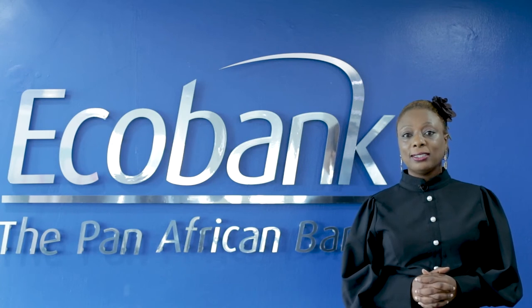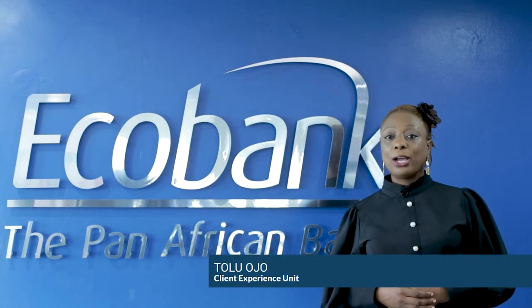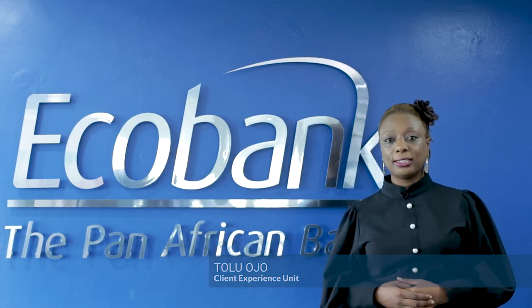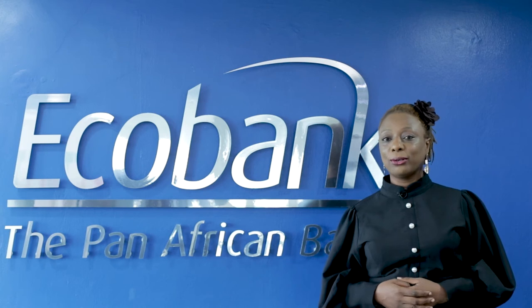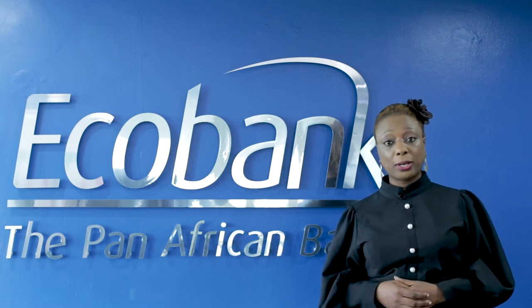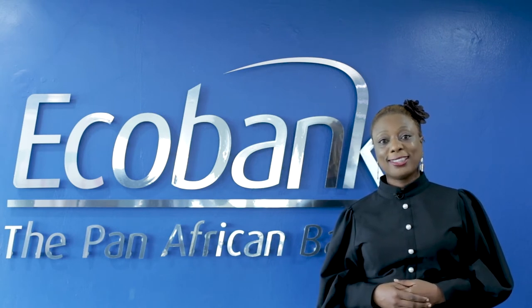Welcome to Ecobank Digital Masterclass Training. My name is Tolu Ojo. I work with the client experience team. Ecobank is committed to growing your business alongside you and ensuring you can process your transactions at your convenience on our digital platforms. Without further ado, I will invite my colleagues who are the product experts to take you through this training. Thank you.